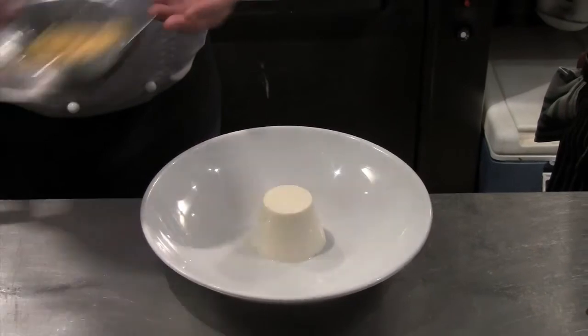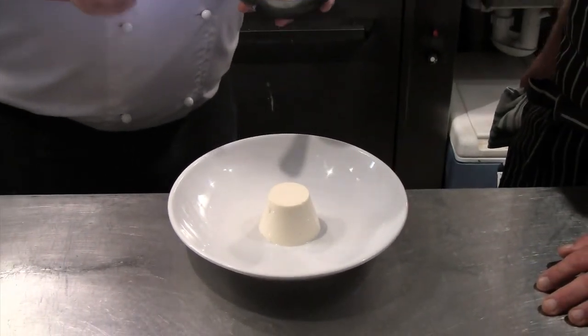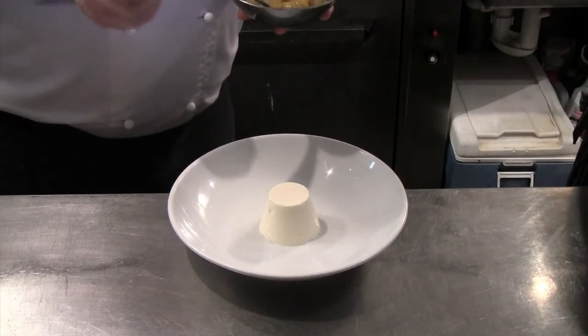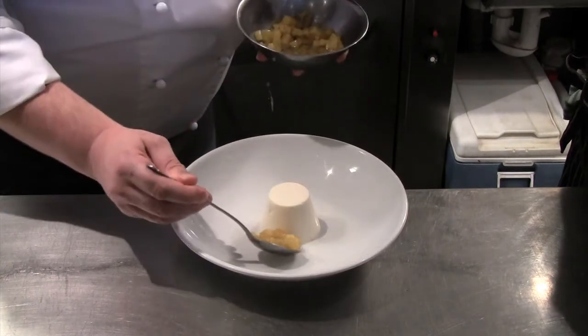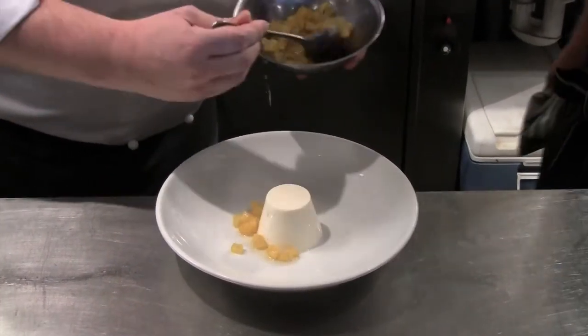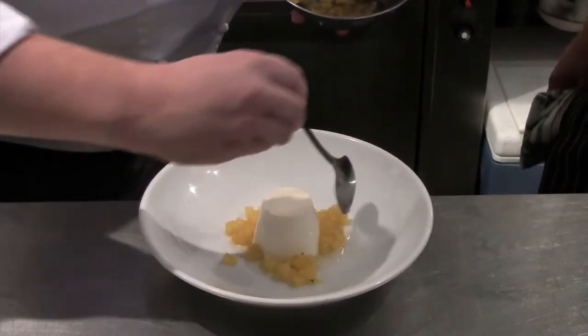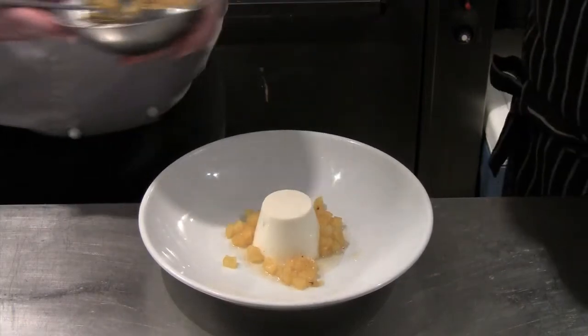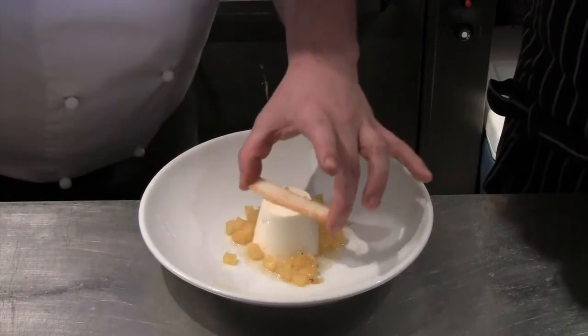We dress it with our pineapple which has been confit in a heavy stock syrup of sugar, water and vanilla. We dress the outside of our panna cotta as such, and finish the dessert with a nice coconut tuile cookie.